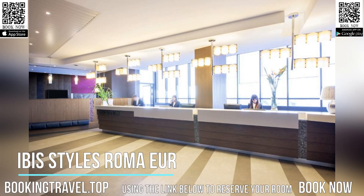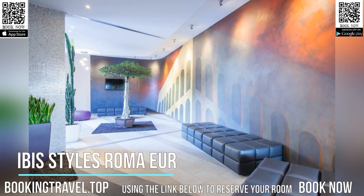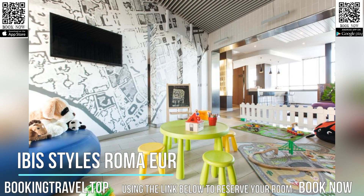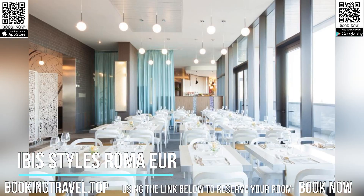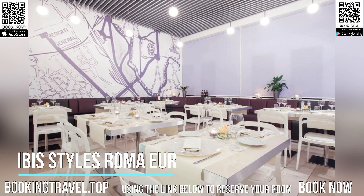Modern rooms at this Ibis-Styles hotel boast a contemporary minimalist style. Each offers a 32-inch satellite flat-screen TV, a minibar, and private bathroom. The Continental Breakfast Buffet is served daily in the dining room. The gourmet restaurant offers classic Italian cuisine, as well as traditional Roman recipes.